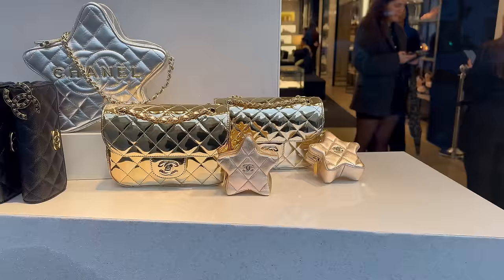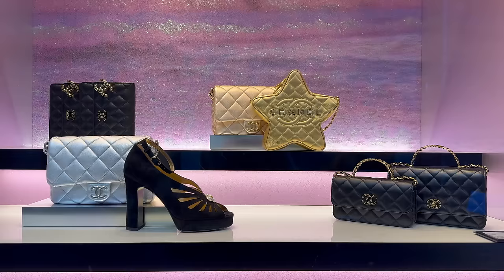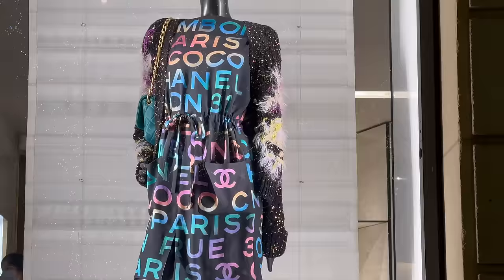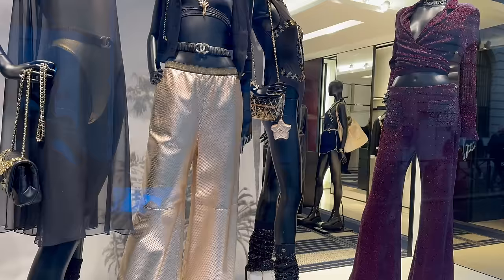Look at these — these are completely sold out in the UK. I haven't seen them in person, so really excited to have a look. We have more Starbucks, the Cambon 31 dress — how appropriate for the window.